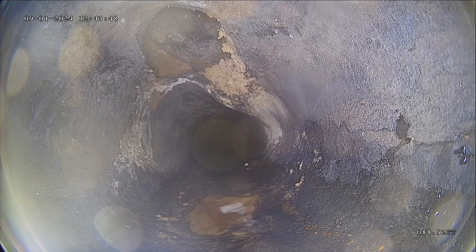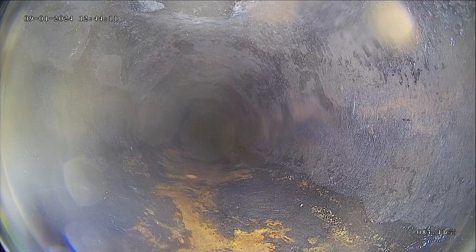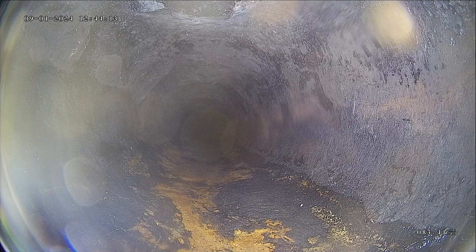I can't quite tell what this is — possibly a sewer clean-out — but that rippled section kind of on the right-hand side is suspect. Once the line is cleaned, it would be good to have it re-evaluated. There's a lot that we can see today, but having it looked at once it's been cleaned is also important.